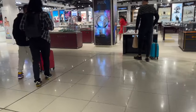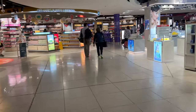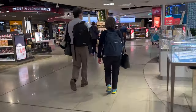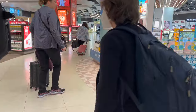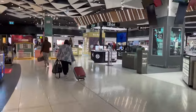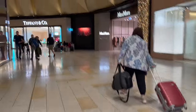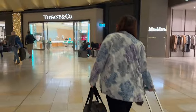Once through, you'll enter a large duty free shopping area where you can find gifts, cosmetics, jewellery, electronics and more. Then you'll pass through the designer stores such as Tiffany & Co and Burberry.